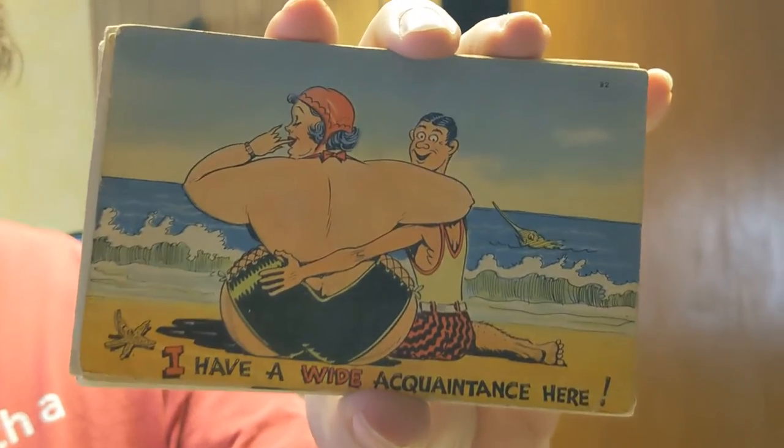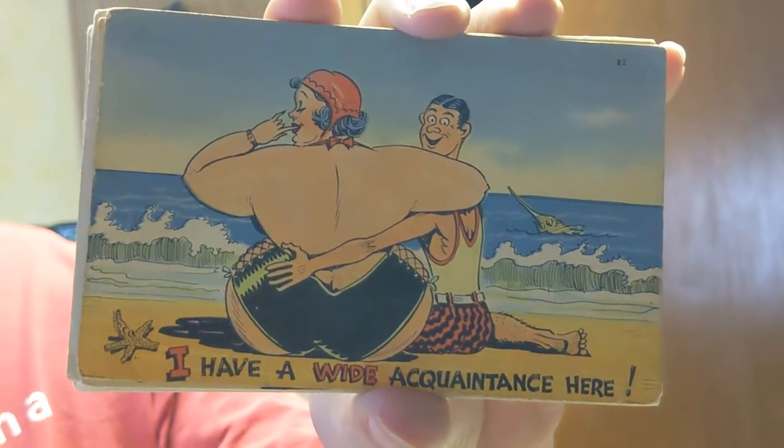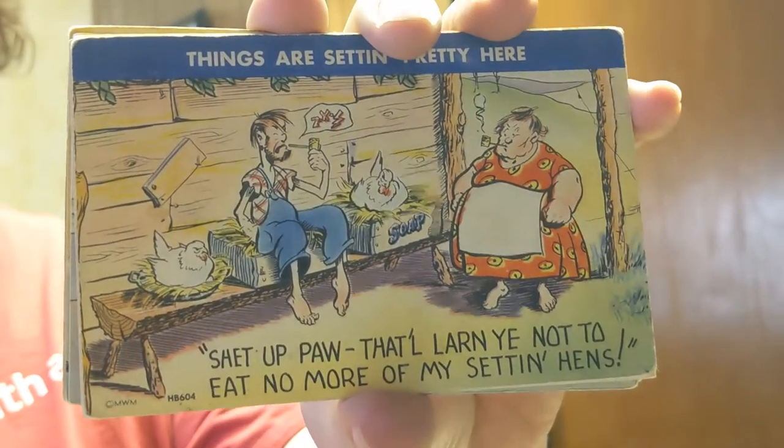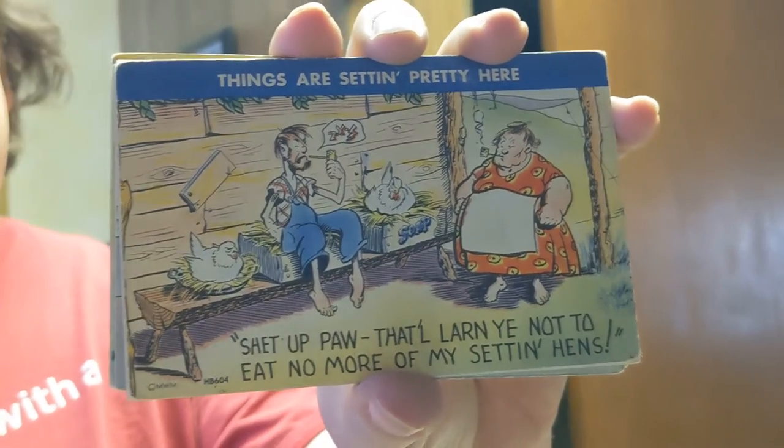Also at the antique mall we got these very risqué, naughty vintage postcards. You can't get away with making a postcard like that anymore. We got eleven of them — some are used, but that's not the point. These are just really cool finds from the antique mall.